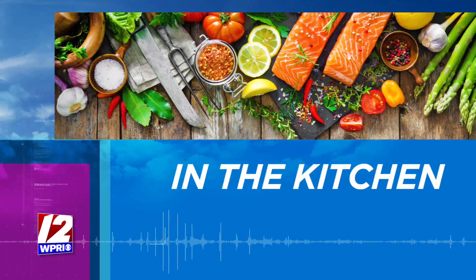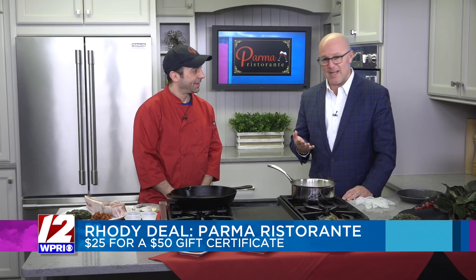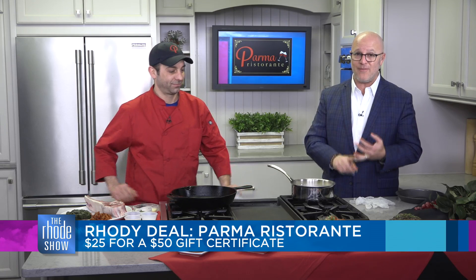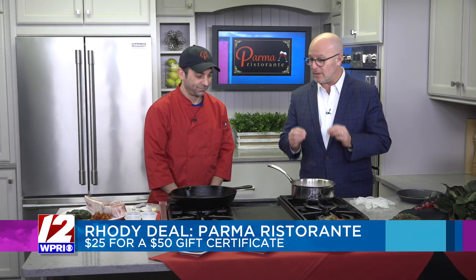We are in the Roadshow Kitchen on this Friday morning. Chef David Ashworth is here from a just delicious place — Palmer Restaurante — and it's also our Roadie Deal of the Day. You're going to get a $50 gift certificate for only $25. Go to RoadieDeals.com right now to pick one up. Everything that David makes every time he's in here is absolutely delicious, and you are going to make a veal dish today, right? What you need the coupon for.